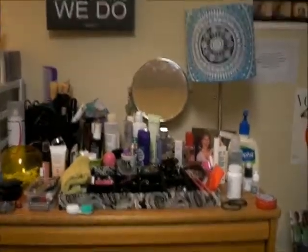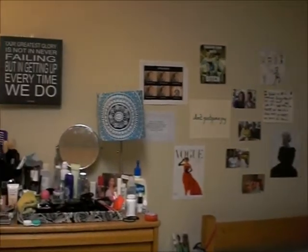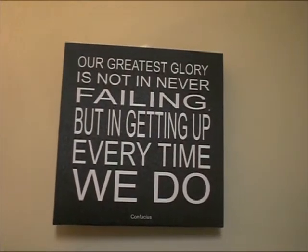I'll start by backing up to show you the overview — this is just my side of the room. I have a lot of pictures and things that mean something to me, inspiring quotes and stuff. This is one of my favorite quotes and I love seeing it every day.